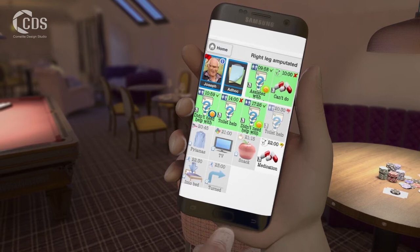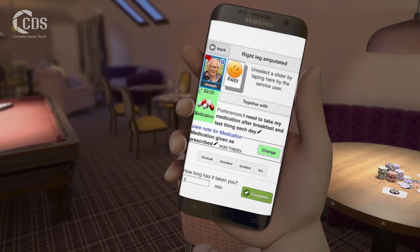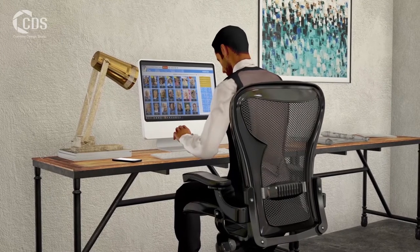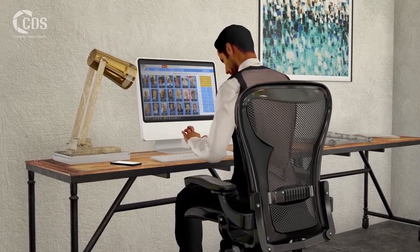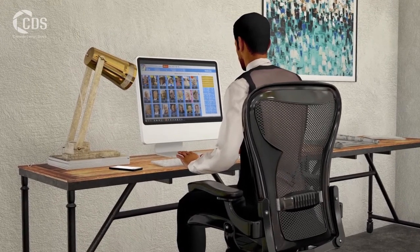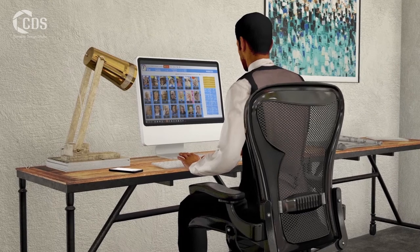Acoustic monitoring systems in bedrooms allow care staff to be alerted if anyone is restless or awake, dispensing with the need to disturb residents with regular checks at night, and staff can continuously monitor anyone with acute and specific needs. Visual monitoring can also be put in place if this is needed.